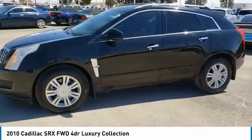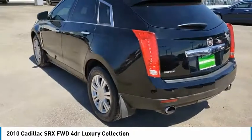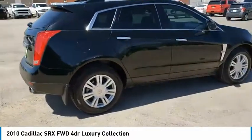Take a ride in the 2010 SRX. The Cadillac SRX is beautiful from every angle. For driving enthusiasts, there's track-tuned handling, advanced engine power, and the added confidence of available all-wheel drive.